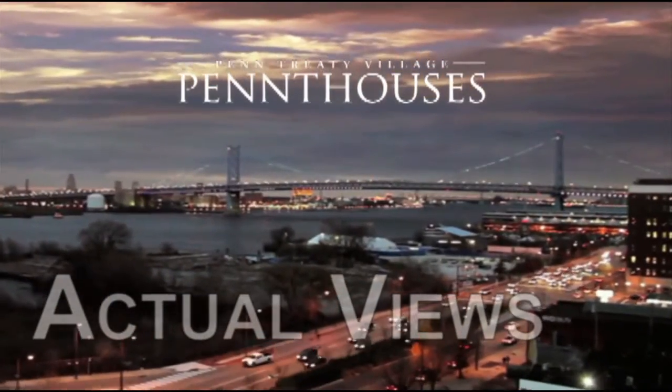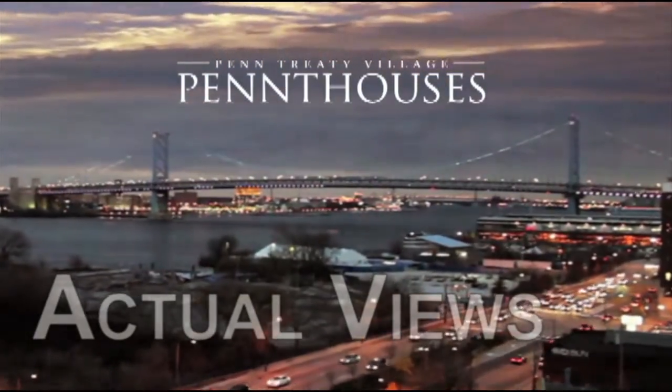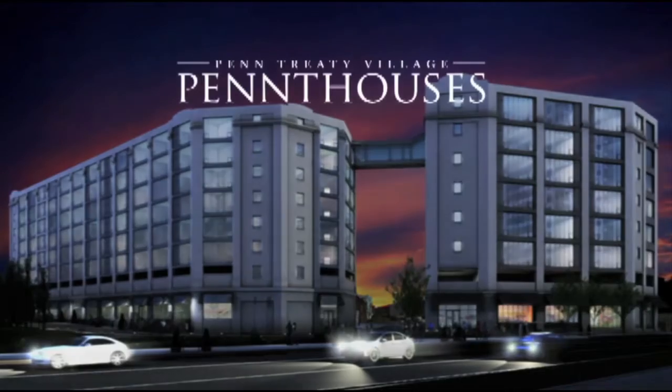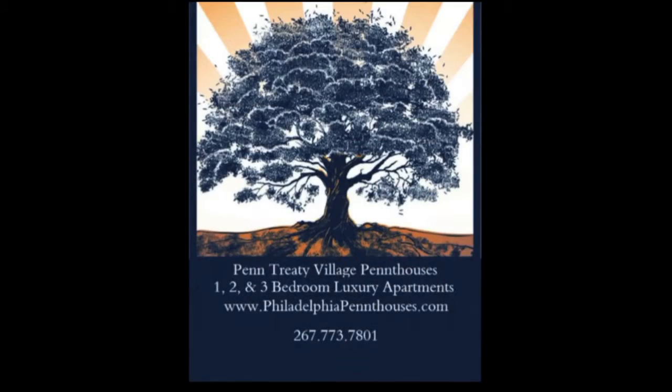There's also an expansive rooftop terrace. The sky deck features a grilling area, jumbo outdoor television, walking track and magnificent panoramic views of the city.